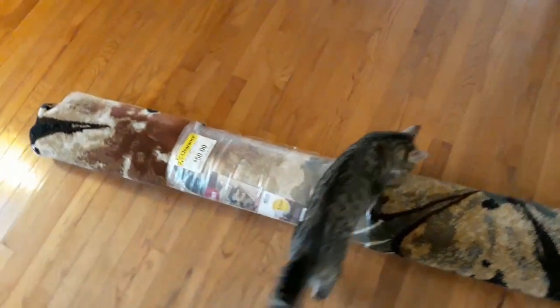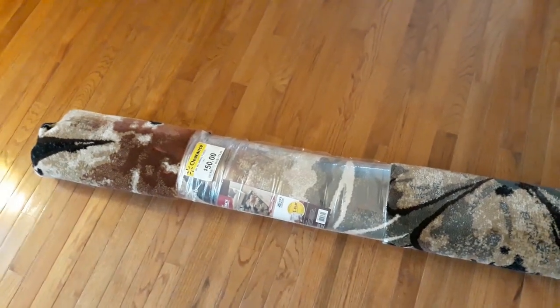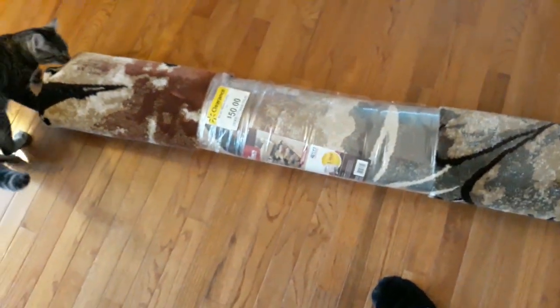This is one of the rugs that we got from that hoarder house. It still has the price tag on it. I'm going to cut it open.